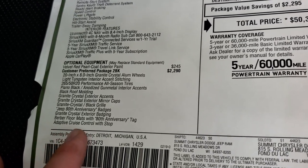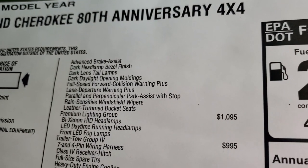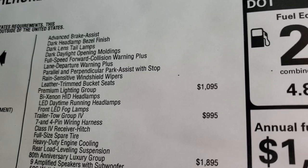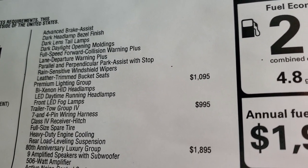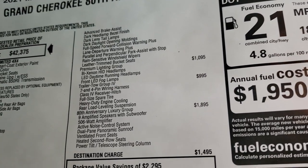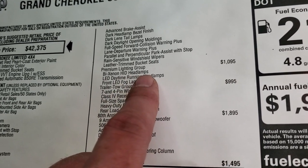It comes with all the safety features — adaptive cruise control is standard on this package, along with advanced brake assist, dark headlight bezels, dark lens tail lamps, dark daylight opening moldings, full-speed collision warning plus lane departure, parallel and perpendicular park assist, rain-sensitive windshield wipers, and the leather-trim bucket seats, including the heated seats.